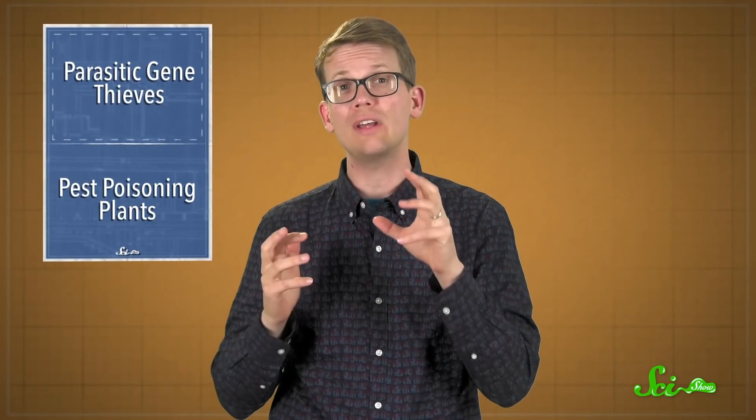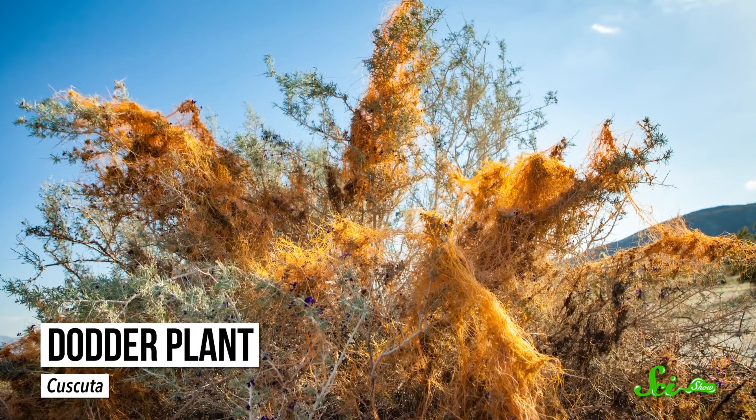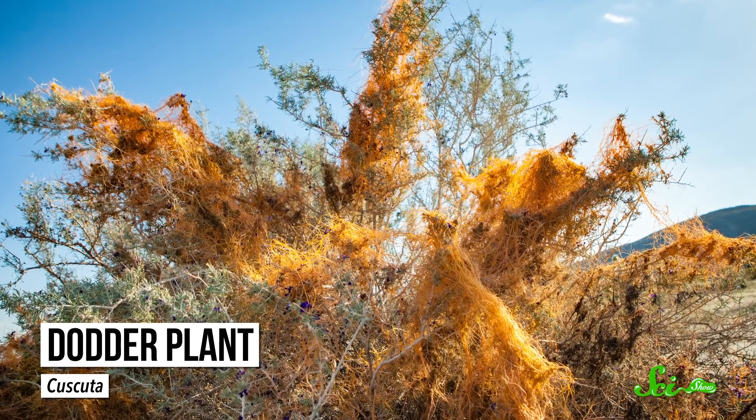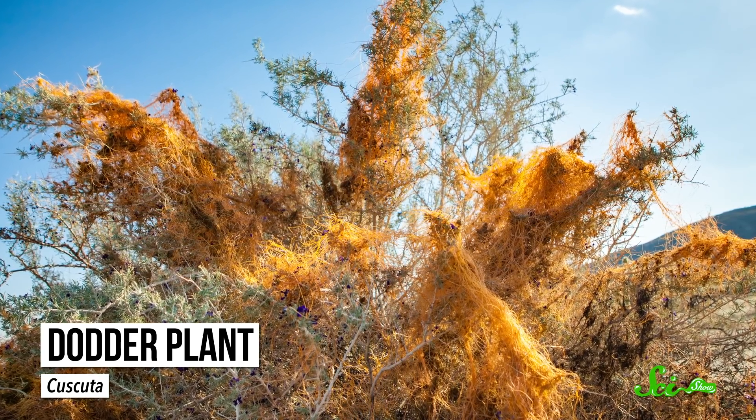Plants might seem kind of dull and boring, but they are full of intrigue. Two new papers published this week showed just how manipulative and cunning they can be. The first, published in Nature Plants, found that parasitic dodder plants from the genus Cuscuta have stolen dozens of genes from their hosts.